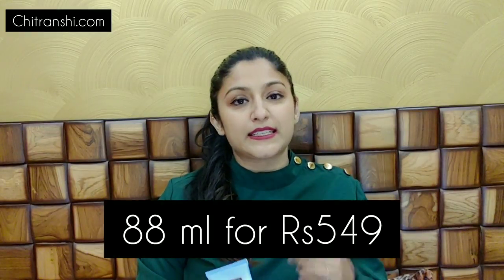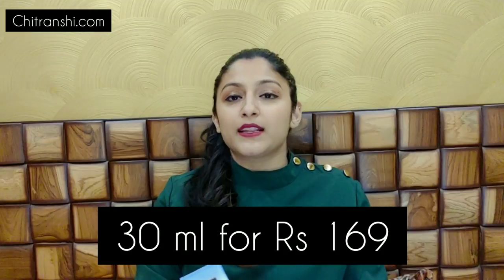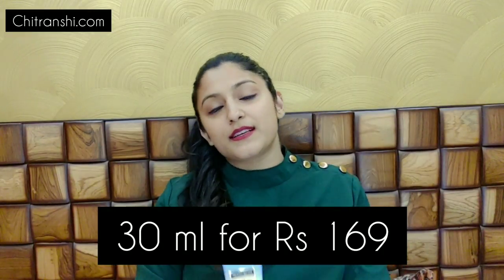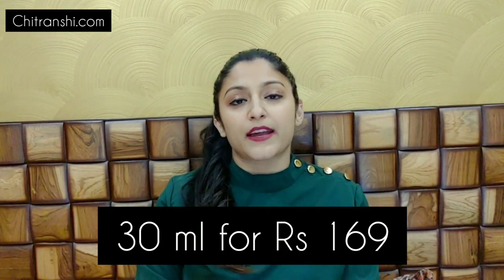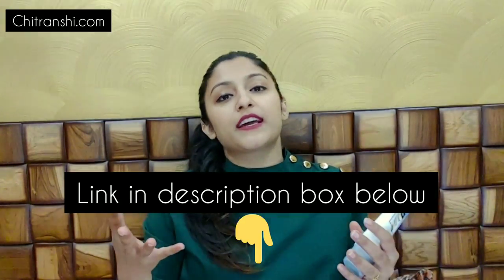These are available in two sizes. One is 88 ml, priced at 549 rupees. And the small packet is 30 ml, available for 169 rupees. You will get these options online, and I will put the link in the description box so you can buy from there.